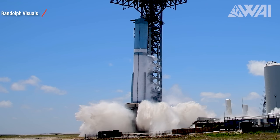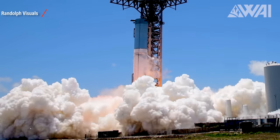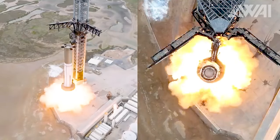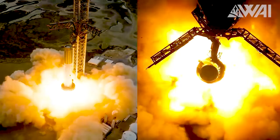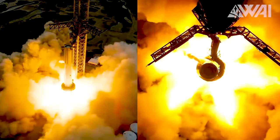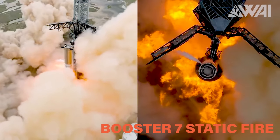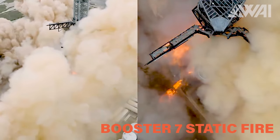Subsequent to that, either on the same day or within a few days, we anticipate another 33-engine static fire. Considering past static fires, such as the one before the Booster 7 / Ship 24 flight, it's plausible that even a less-than-perfect test might not deter SpaceX from progressing with the campaign.